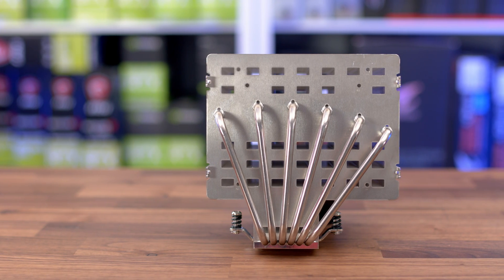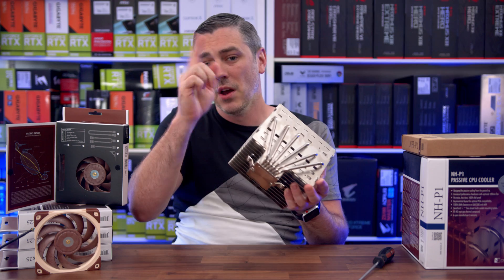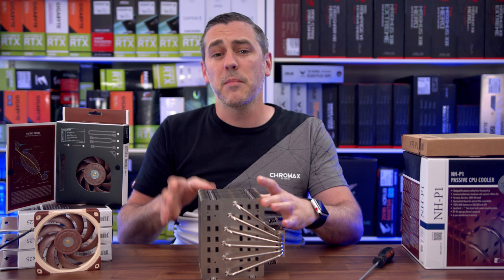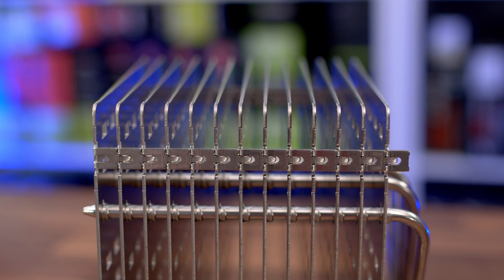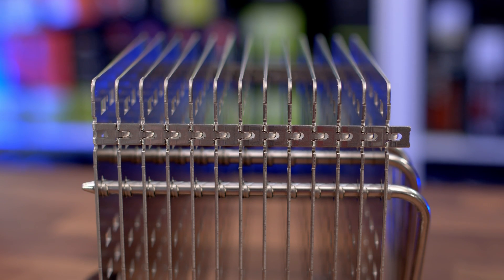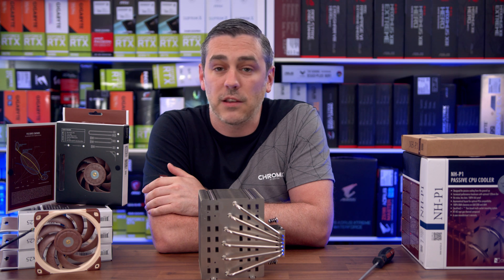There are six heat pipes in total that all connect into the base plate, and they stem through the 13 fins. Why 13? Well, I'm no thermal engineer, but I'm sure Noctua knows what they're doing — maybe 13 is the magic number, or maybe they just felt like using 13. I guess we'll never know.